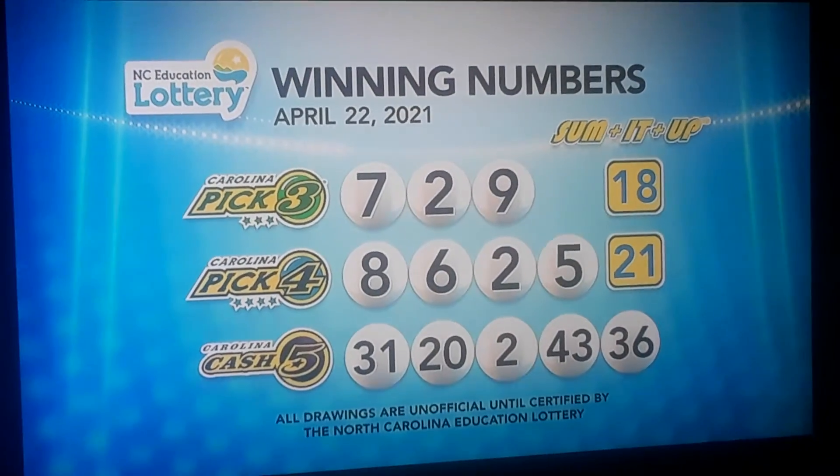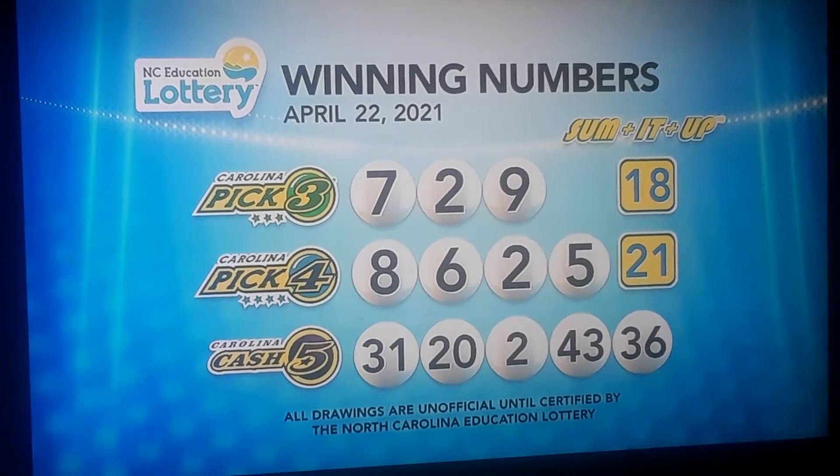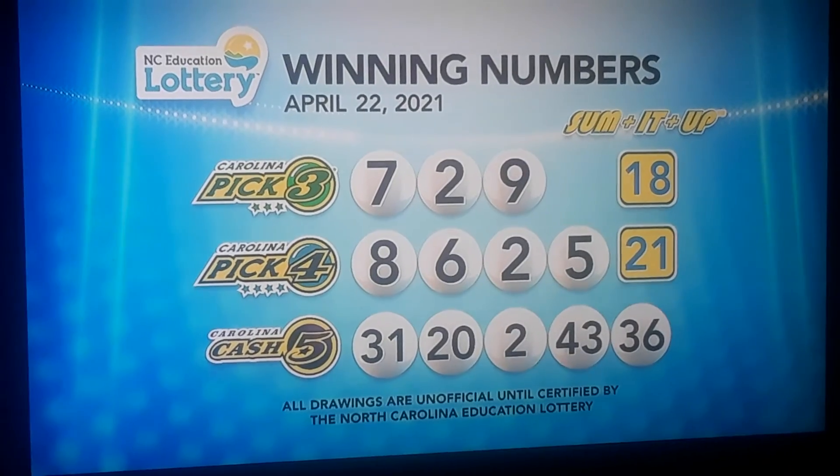During the past 15 years, the lottery has contributed more than $8 billion to education. Thanks for your support. Get your winning numbers here every night on your exclusive station for the North Carolina Education Lottery.